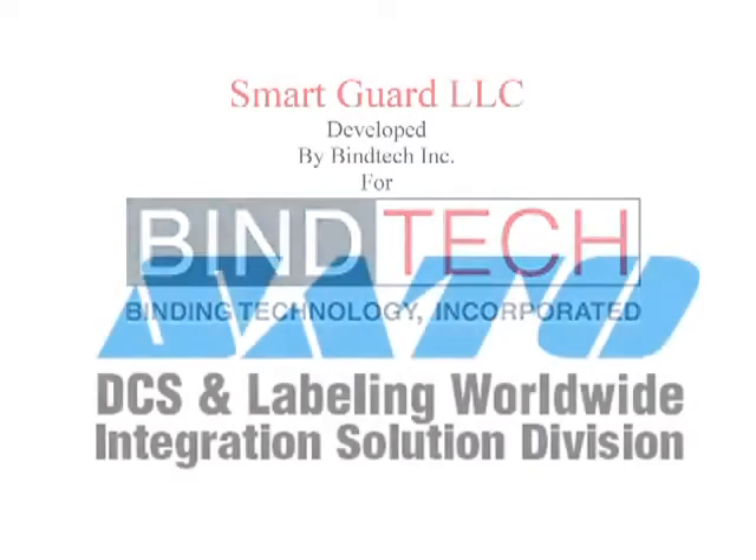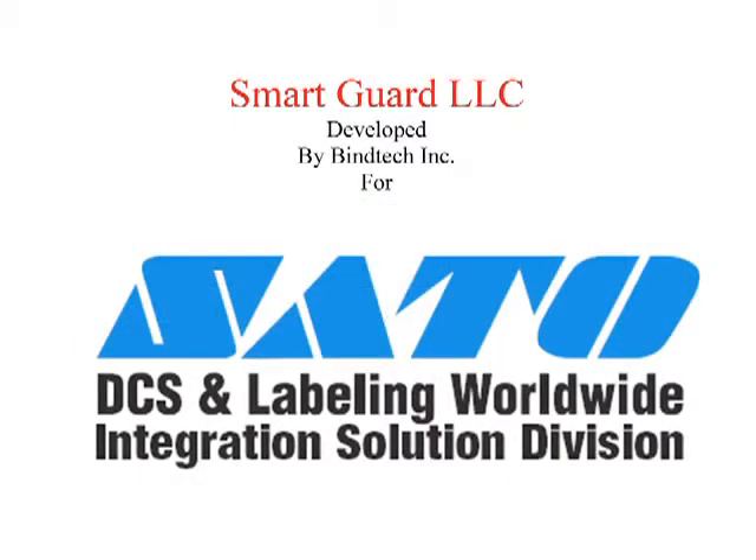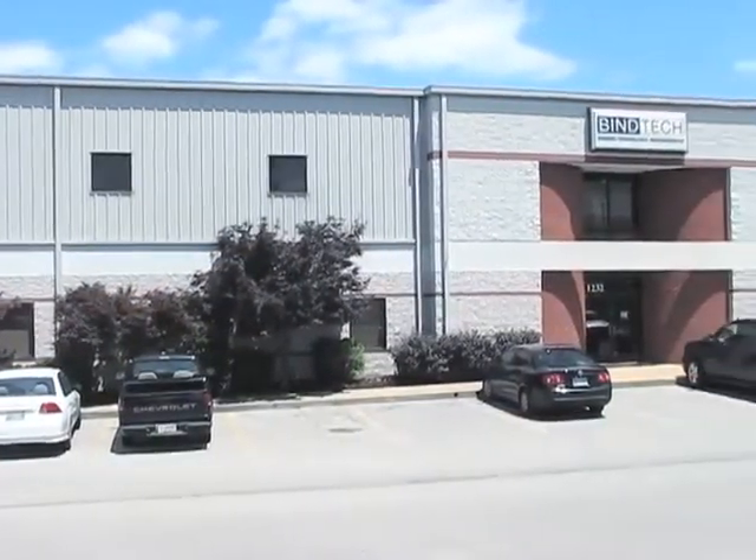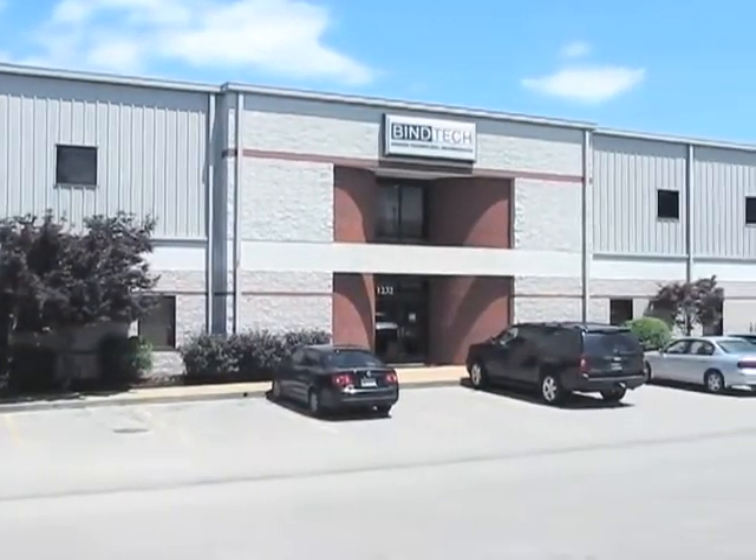Bynetech is a manufacturer of books, loose leaf products, DVDs, digital media, and other related products located in Nashville, Tennessee. It is here where SmartGuard got its beginning.